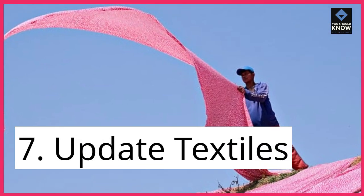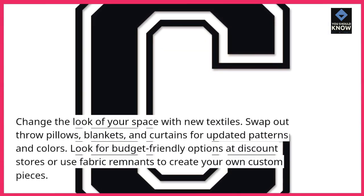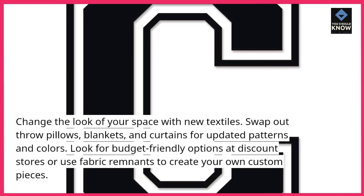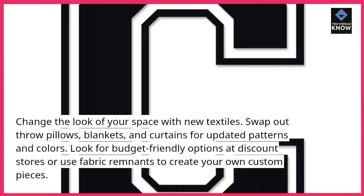7. Update Textiles: Change the look of your space with new textiles. Swap out throw pillows, blankets, and curtains for updated patterns and colors. Look for budget-friendly options at discount stores or use fabric remnants to create your own custom pieces.